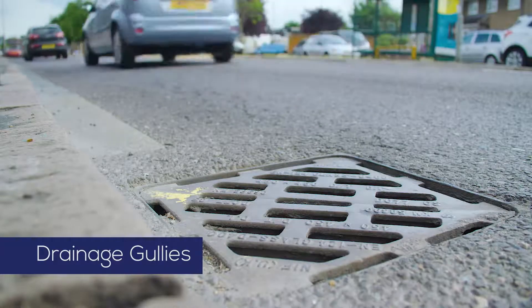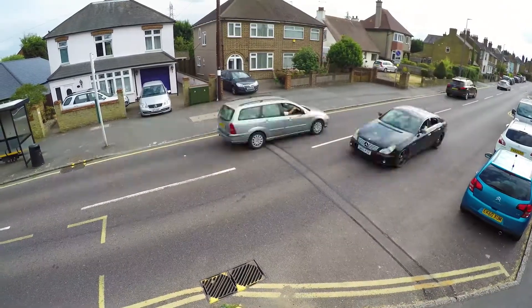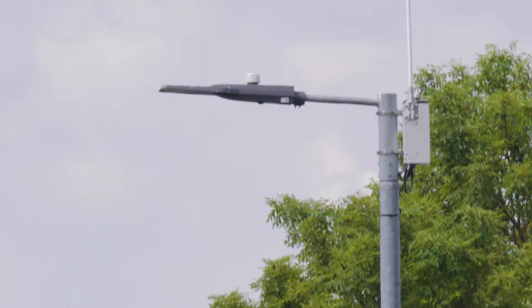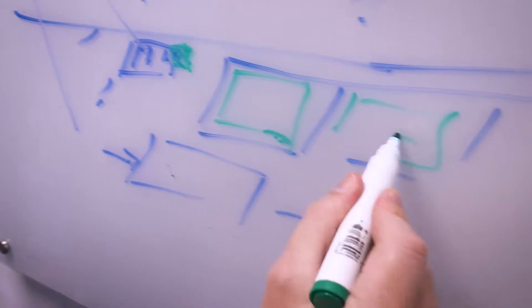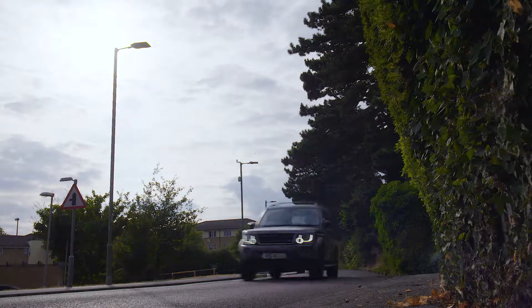Gullies collect silt from street runoff water and are regularly cleaned with specialist trucks, because a blocked gully can cause flooding. But with no data on fill levels, resources are wasted cleaning empty gullies. Typically there are two gullies for every street light in urban areas, so the potential savings are significant. Since it is too expensive to add a sensor to every gully, sensors are moved around the city, building a fill rate data model and identifying which gullies need full-time sensors. The benefit is a reduction in emptying costs and a reduced risk of flooding.